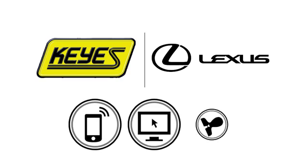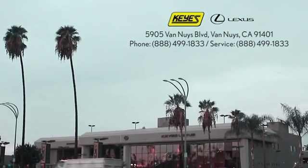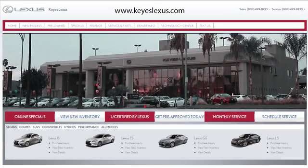Call, click, or stop into Keyes Lexus today. We're conveniently located at 5905 Van Nuys Boulevard in Van Nuys, California, or find us at keyslexus.com.